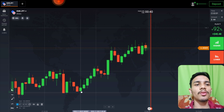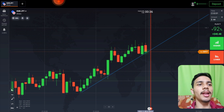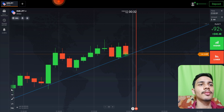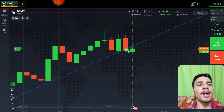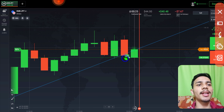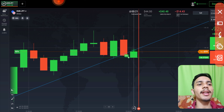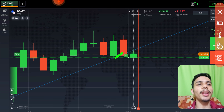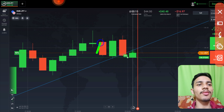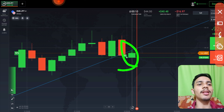We will draw a support trend line here. I will go with buyers. The reason is very simple — this red candle is very strong, and I personally think that after this red candle breakout, buyers will enter again and the market will try to consolidate here. That's why I went with buyers.